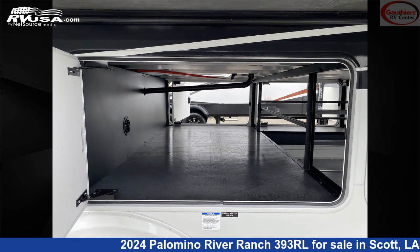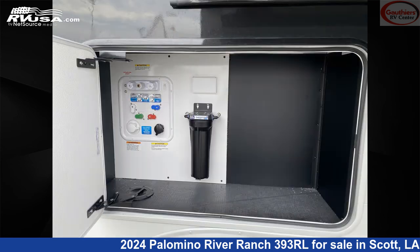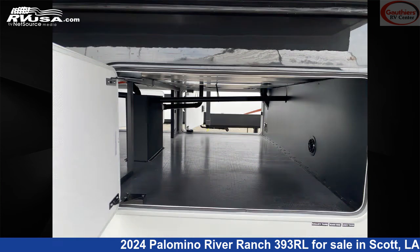The floor plan layout of this fifth wheel features a couple's coach, front bedroom, kitchen island, mid-kitchen, and rear living area.